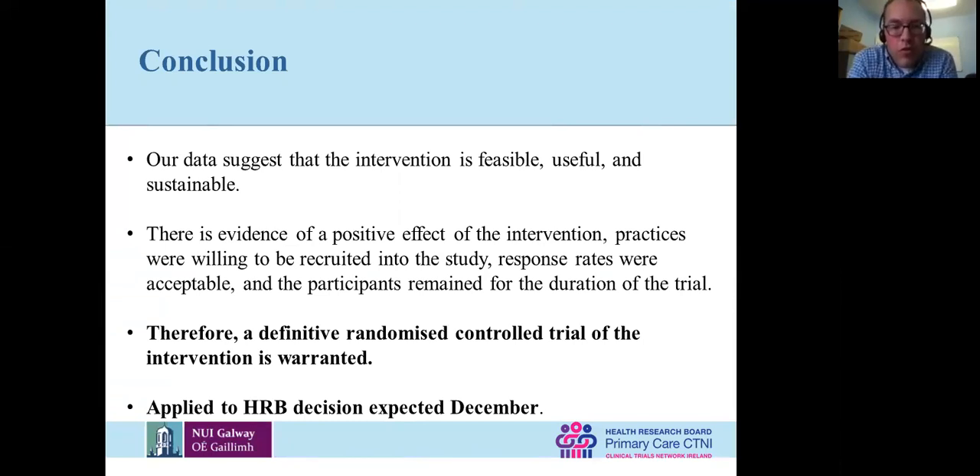To conclude — we believe the intervention, with some caveats, is feasible, useful and sustainable. There's evidence of a positive effect in intervention practices. Most importantly, they were willing to be recruited and response rates were acceptable, and except for one practice, they remained for the duration of the trial. We decided there was enough evidence to support a definitive randomized controlled trial and have submitted that to the HRB. One of the big changes we've made is instead of safety climate as the outcome measure — which is a somewhat weak measure of effectiveness — we're going to take a much larger sample of patient charts and look for a change in adverse events for the intervention.